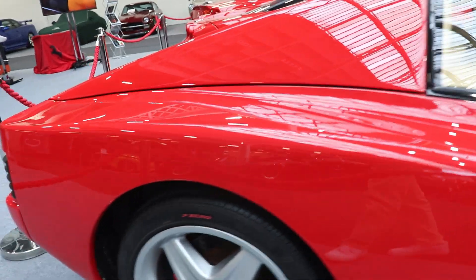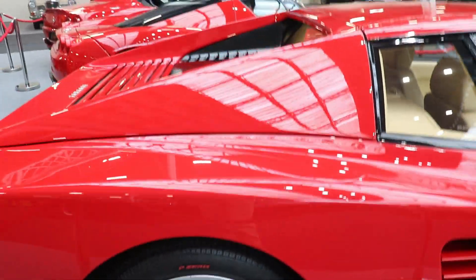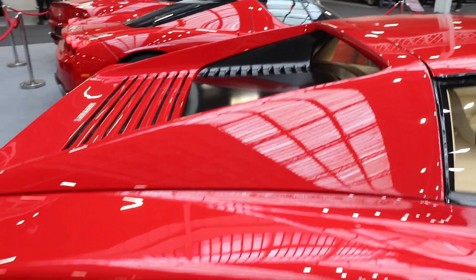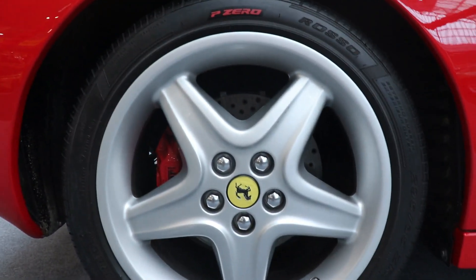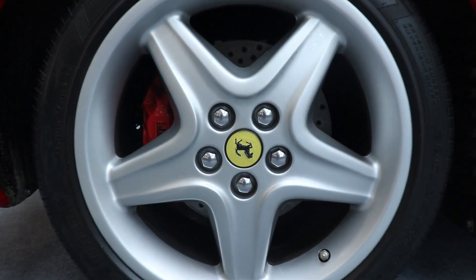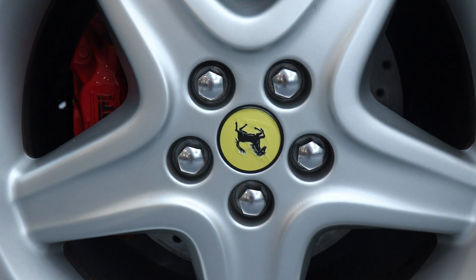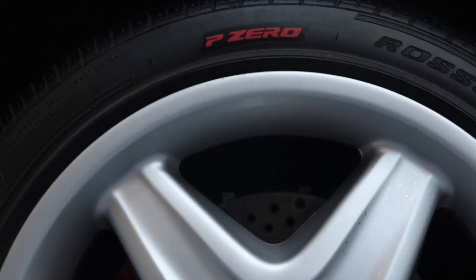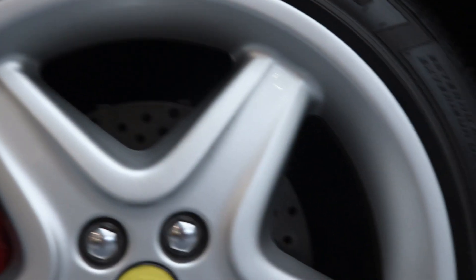It's a flat 180-degree 12-cylinder, the same capacity of 4.9 liters — 4,943 cc — longitudinally rear-mounted. Each cylinder has 4 valves, producing 428 horsepower and 491 Nm of torque.